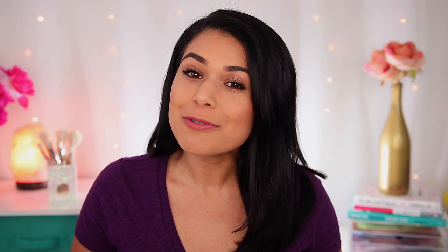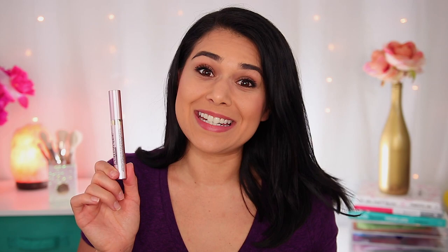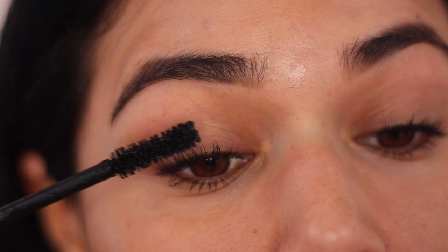Now, this would not be a proper drugstore mascara roundup without mentioning the L'Oreal Lash Paradise Mascara. I have a love-hate relationship with this mascara — whether or not I like it really just depends on the day you ask me. But when it comes to the biggest lash transformation with only mascara on, this one definitely takes the cake at the drugstore.